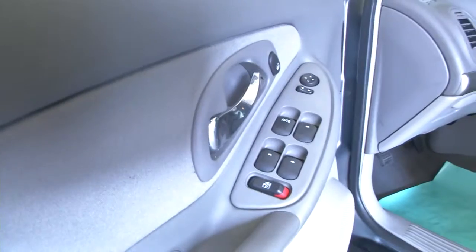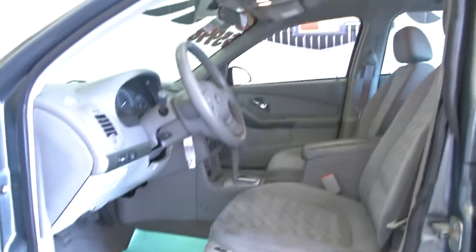Power windows, power locks, power seat adjustments. The gray cloth fabric seems to be in good condition.